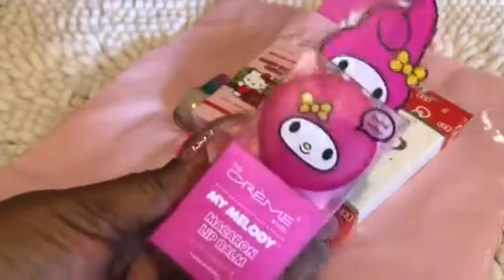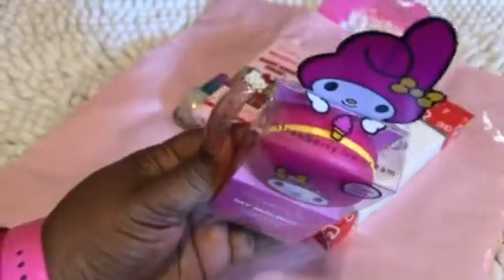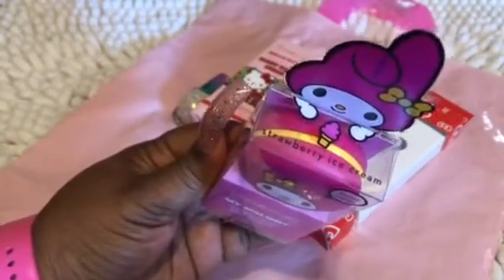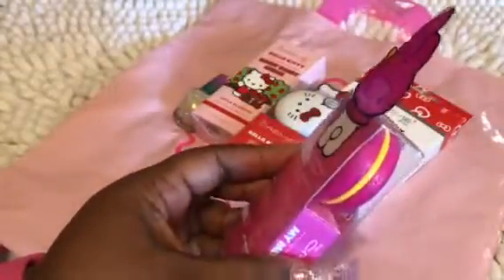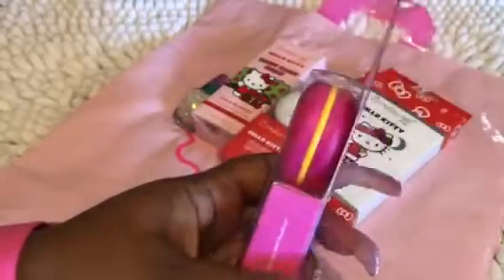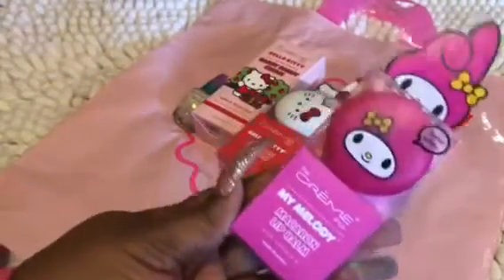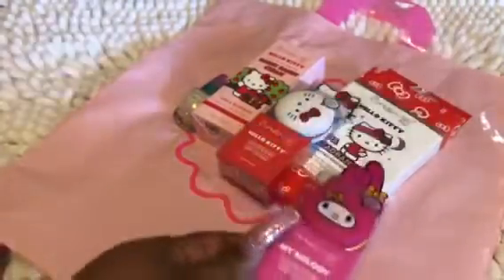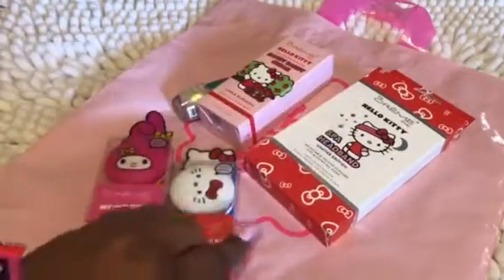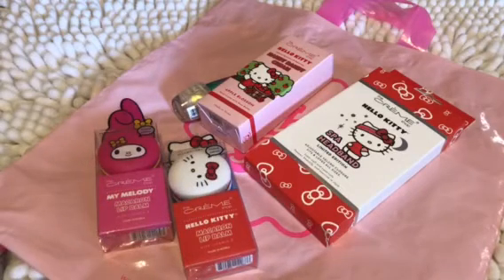I also got the My Melody, once again by The Cream Shop. This one is in strawberry ice cream. The packaging is so cute — I want to be able to use it for something else, but because it has detailing in the back that may not work once I take it apart. But I'll find something to do with it because the packaging is really, really cute. I grabbed two of those in two different scents.